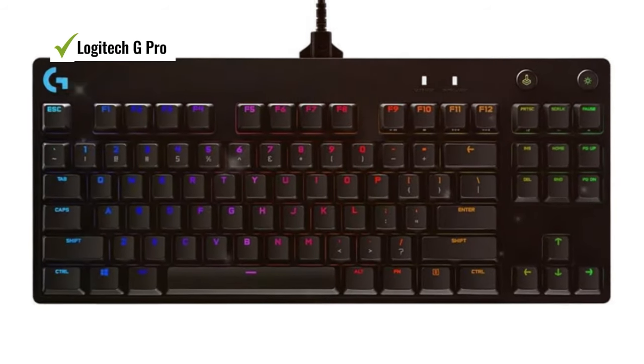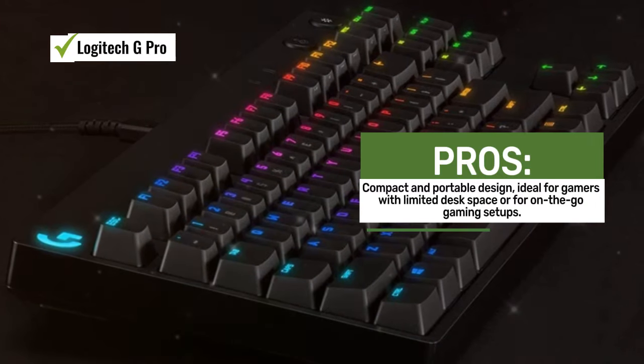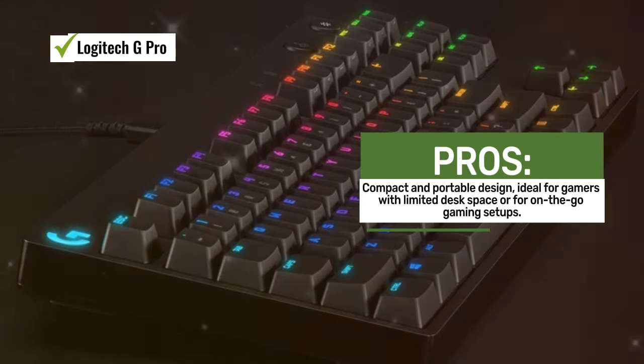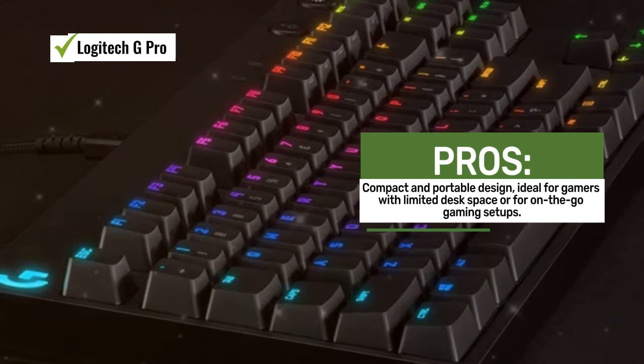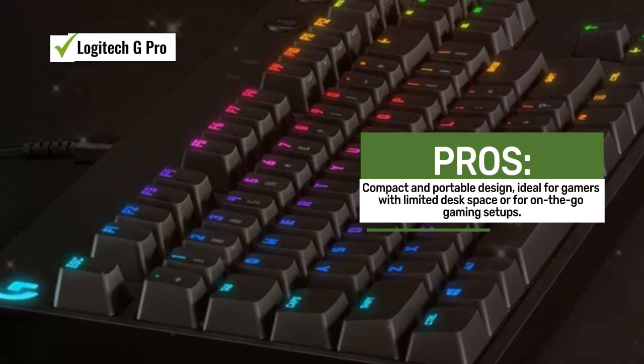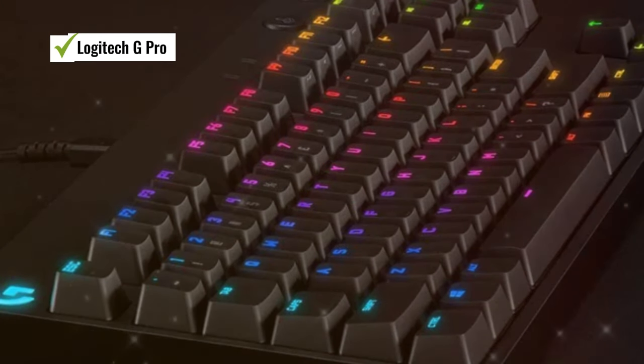The Logitech G Pro connects via USB, ensuring a fast and reliable connection for competitive gaming. Its tenkeyless design means it lacks a number pad, resulting in a more compact and space-saving layout, which can be advantageous for gamers who need extra desk space for mouse movement.